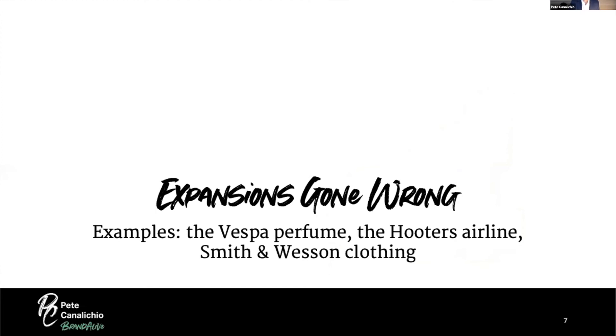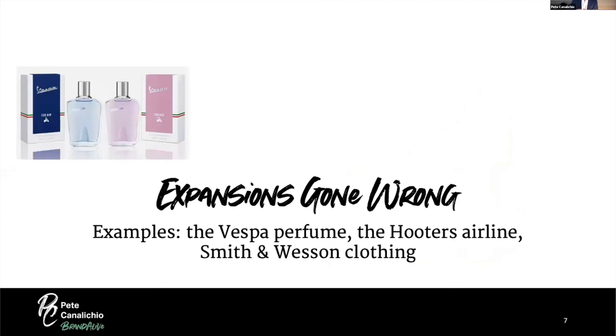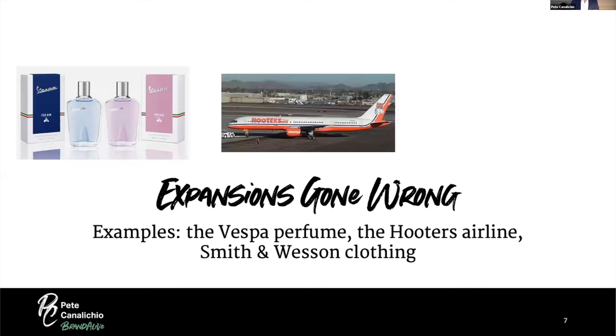Here are three examples where expansions went wrong. First, Vespa perfume — Vespa is an Italian scooter brand known as a fun, enjoyable ride, but their brand expansion point does not give them permission to go into perfume. No pun intended, but Vespa perfume does not pass the smell test. Second, Hooters Airlines — Hooters is known for a fun place to hang out and get food in an enjoyable drinking environment, but that experience doesn't transfer to an aircraft.